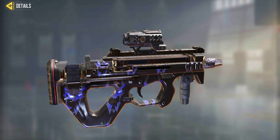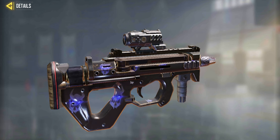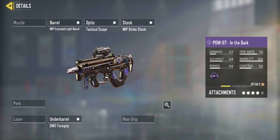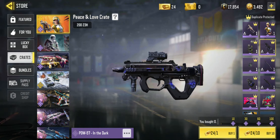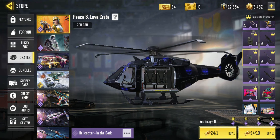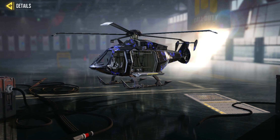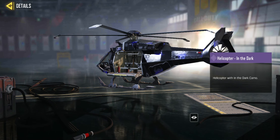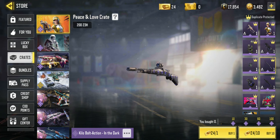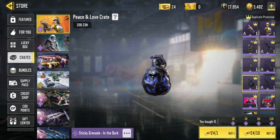Not only do I like the PDW and have a long history with it, I love this new dark camo they've brought out. I've got it on a few other guns — I think it's a fantastic looking camo and I would really like to get that. It's also on a Kilo bolt action and on a sticky grenade. It's even got a helicopter with the in the dark camo. Pretty cool.